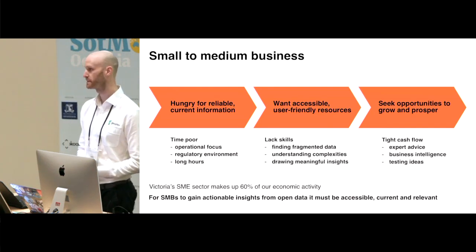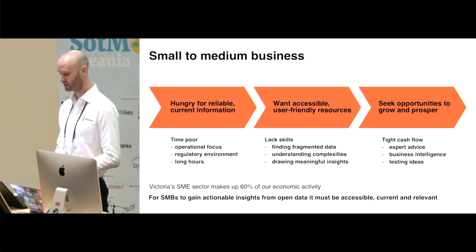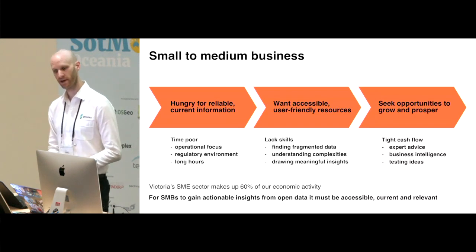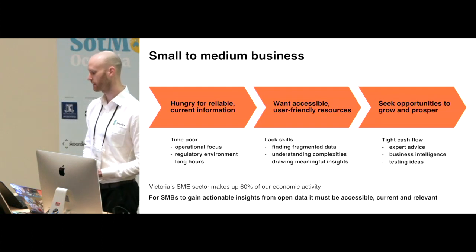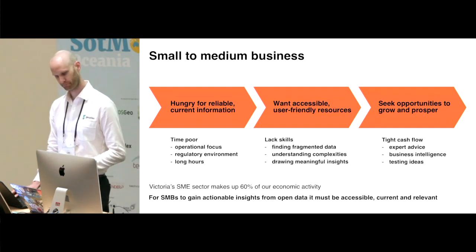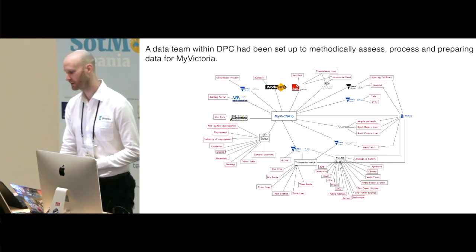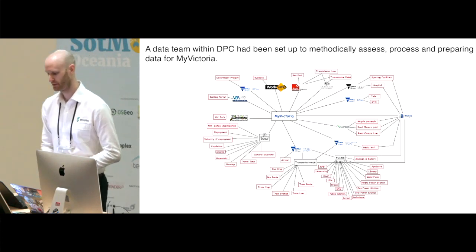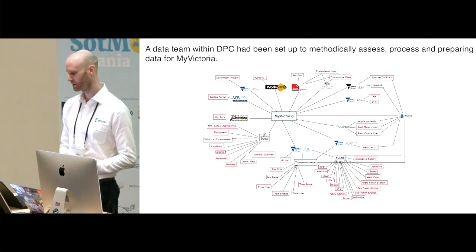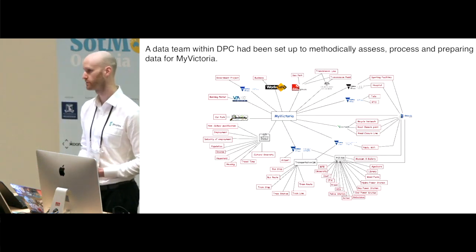That group being small to medium business owners. Small to medium business owners don't have the skills or time to sort through different open data locations, convert formats, overlay data and find insight that could allow them to make a better business decision. This is a diagram of the data available to MyVictoria that the DPC data team put together, and it illustrates one of the barriers to gaining this insight — having a variety of places for open data.